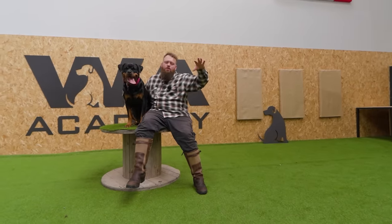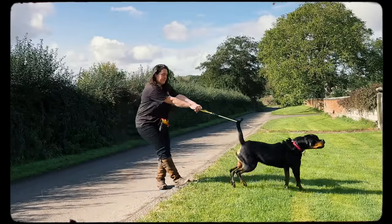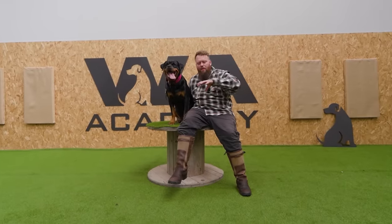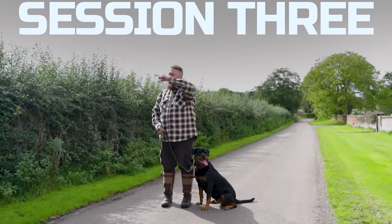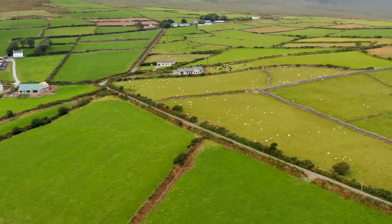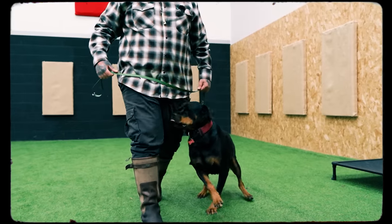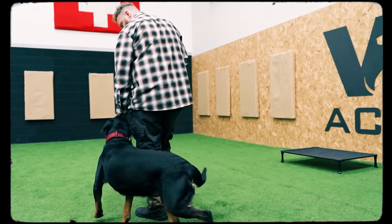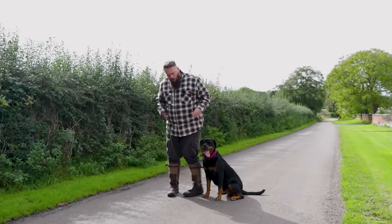The next step was going back to those higher levels of distraction that we assessed her at the start of the day, where we really saw just how bad her reactivity and aggression can be. We wanted to see whether in that environment we could still maintain the leash handling skills and engagement we'd built at the center. There are cars going back and forth, loads of people working and walking, livestock in the field behind me, and we're going to bring dogs out any minute. I want to start by working on exactly what we were doing with lower distractions in my indoor facility.